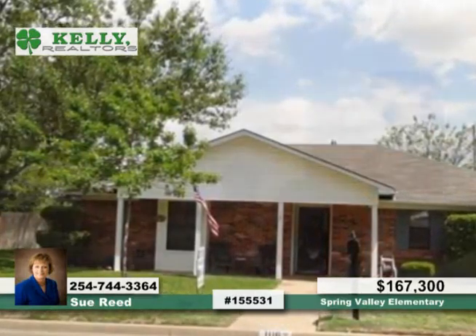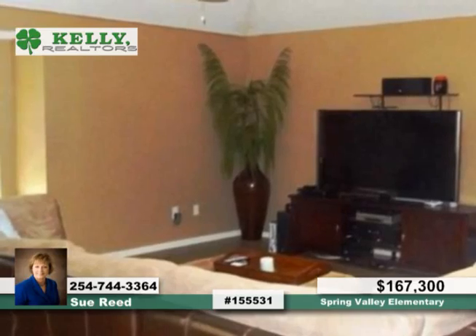Beautifully updated throughout, this four-bedroom, two-bath home features plenty of decorator touches and colors. The updated kitchen features stainless steel appliances, wine fridge, and tile backsplashes.